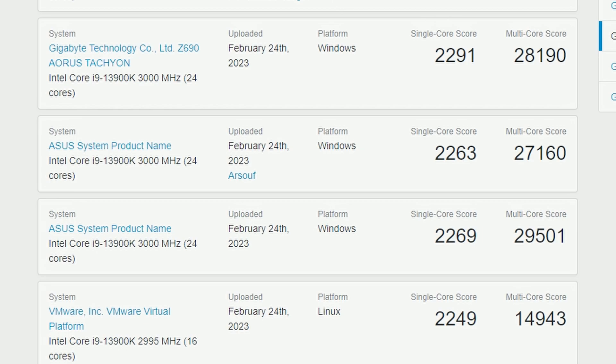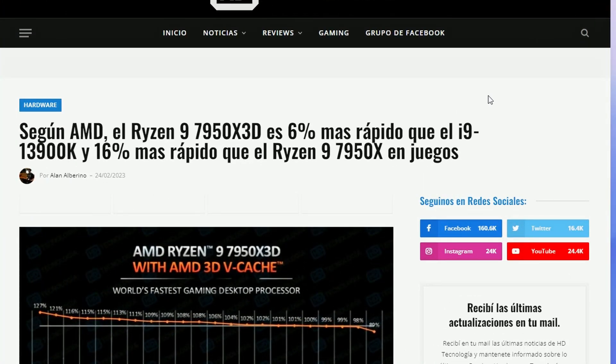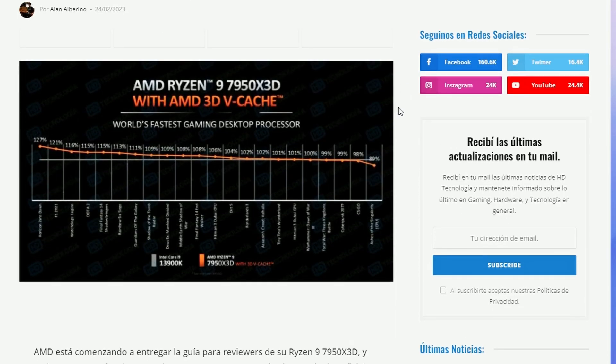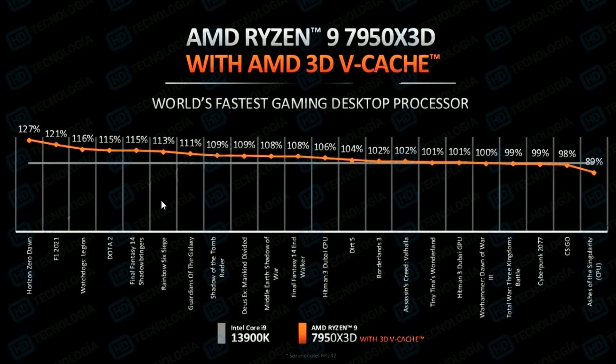There's a follow-up story that kind of proves the 7950X 3D is quite better in gaming. This is the leaked information from the AMD review guide, which is quite significant. The gray bar is the baseline, which is the i9-13900K, and the 7950X 3D with 3D V-Cache is leading in most of the games shown.